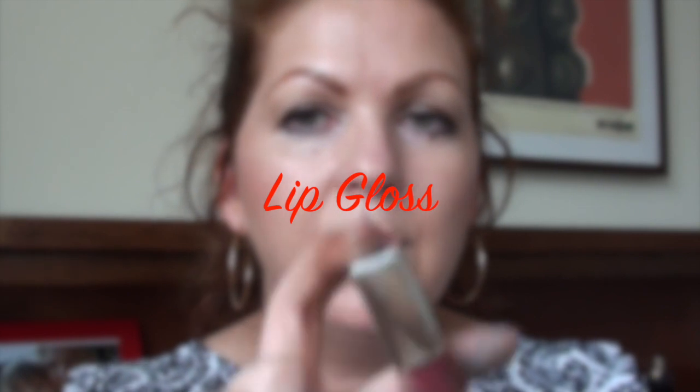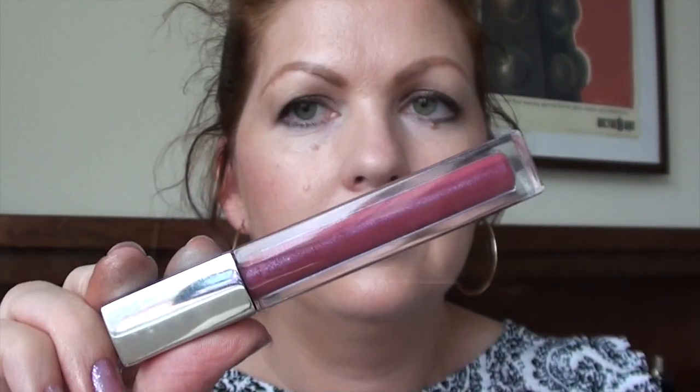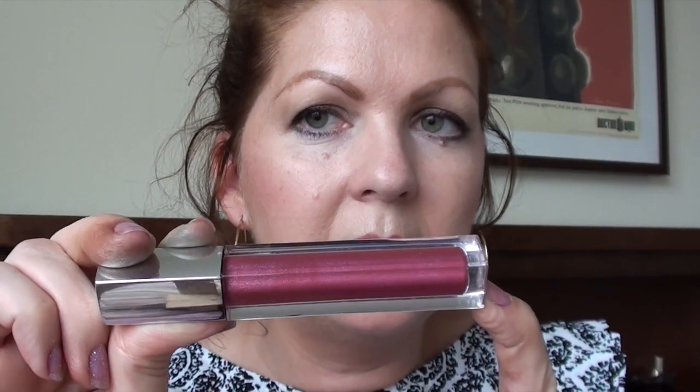Just a couple of glosses to recommend. First, the Maybelline gloss — I'll put the name below — in Plum Lustre. What I like about it is that it's quite a pigmented gloss, there's a lot of product in the tube, they seem quite opaque with a nice colour selection, it lasts really well for a gloss, and it feels comfortable on the lips — not too sticky or dry.